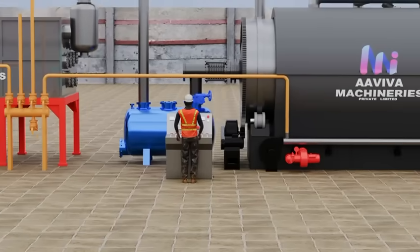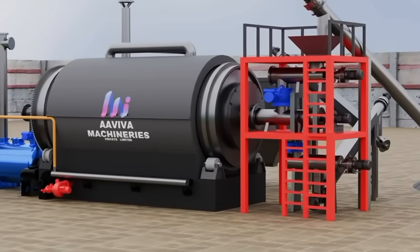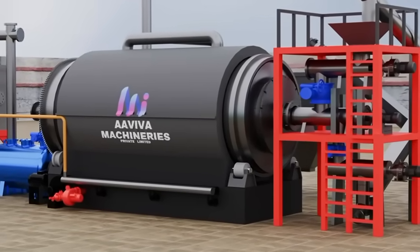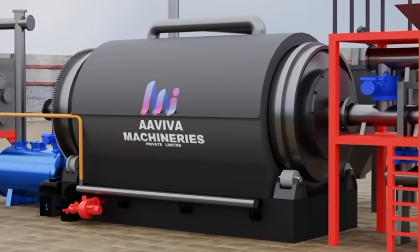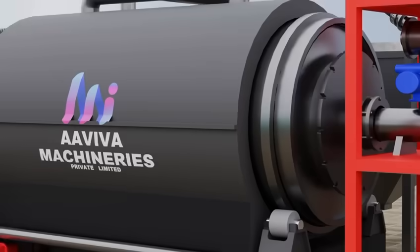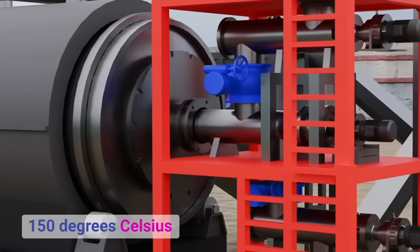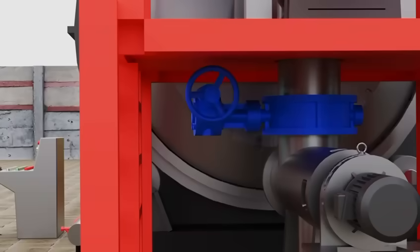Once the pyrolysis phase is complete, the reactor cools for 6 hours. Before discharging the solid residue, nitrogen purging is carried out to remove any residual oxygen and eliminate fire risk. The reactor then rotates anti-clockwise, and at 150 degrees Celsius, carbon black char is discharged.